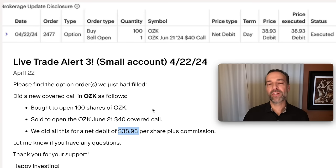So I bought 100 shares of Bank OZK, then sold someone the right to buy that stock from me for $40 per share at any point between April 22nd when I did this trade and June 21st when this covered call expired. In order to compensate me, they gave me the difference between $40 per share and the $38.93 per share that this position cost me — $1.07 per share.